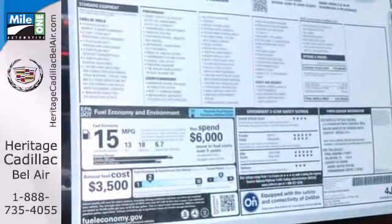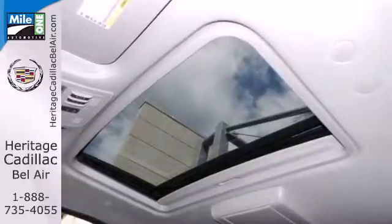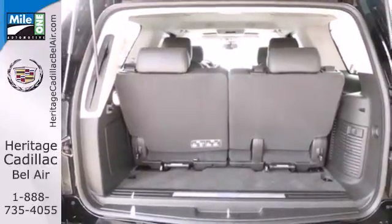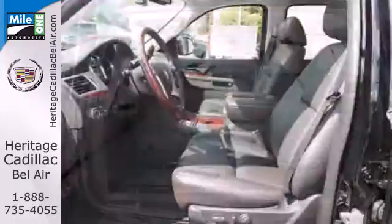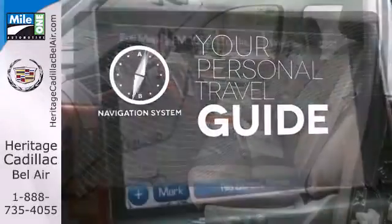Inside this spacious three-row SUV are heated leather seats, a Bose 5.1 surround sound system, and tri-zone climate control. The power liftgate, backup camera, and garage door transmitter are convenient, too. It comes with a navigation system to easily guide you to your destination.